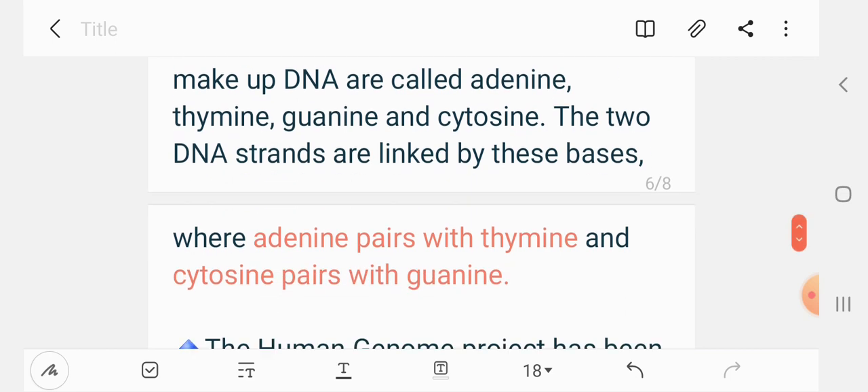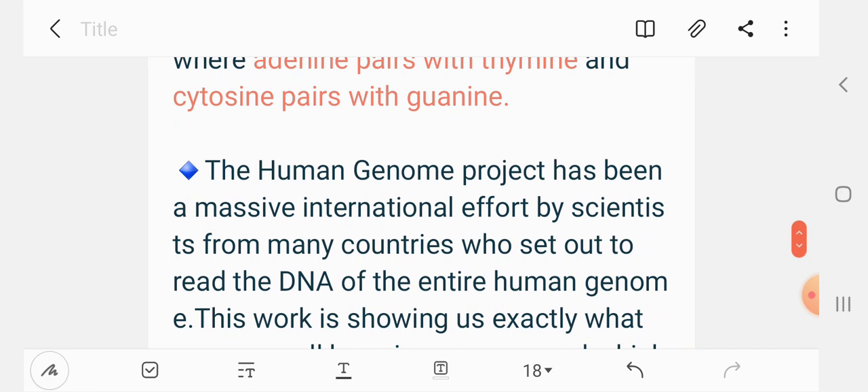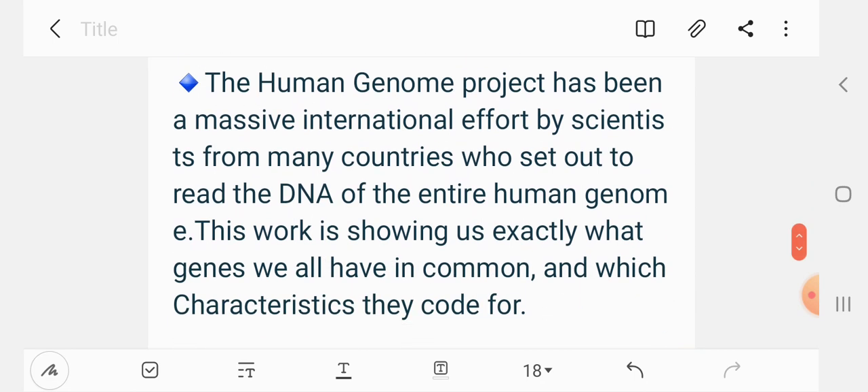The human genome project has been a massive international effort by scientists from many countries who set out to read the DNA of the entire human genome. This work is showing us exactly what genes we all have in common and which characteristics they code for.